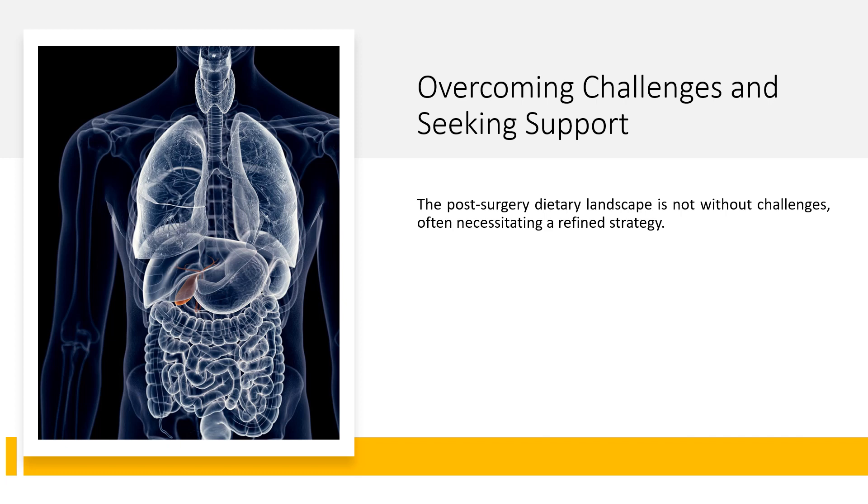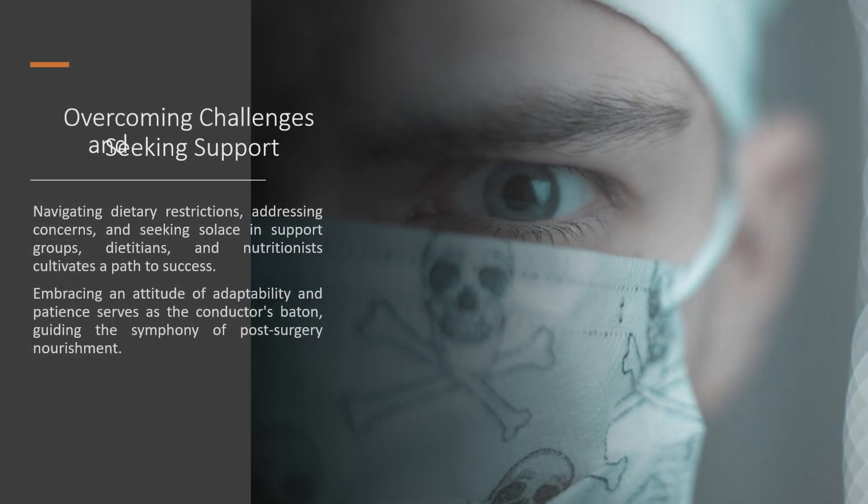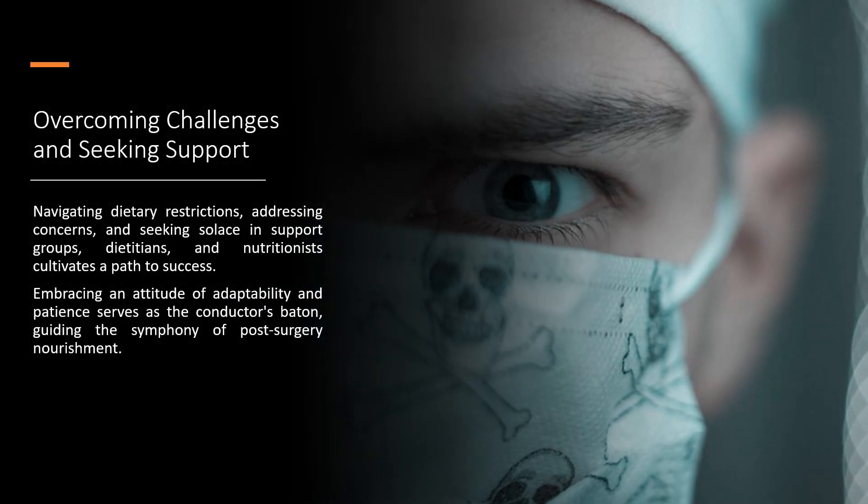Overcoming challenges and seeking support: the post-surgery dietary landscape is not without challenges, often necessitating a refined strategy. Navigating dietary restrictions, addressing concerns, and seeking solace in support groups, dieticians, and nutritionists cultivates a path to success. Embracing an attitude of adaptability and patience serves as the guiding principle of post-surgery nourishment.